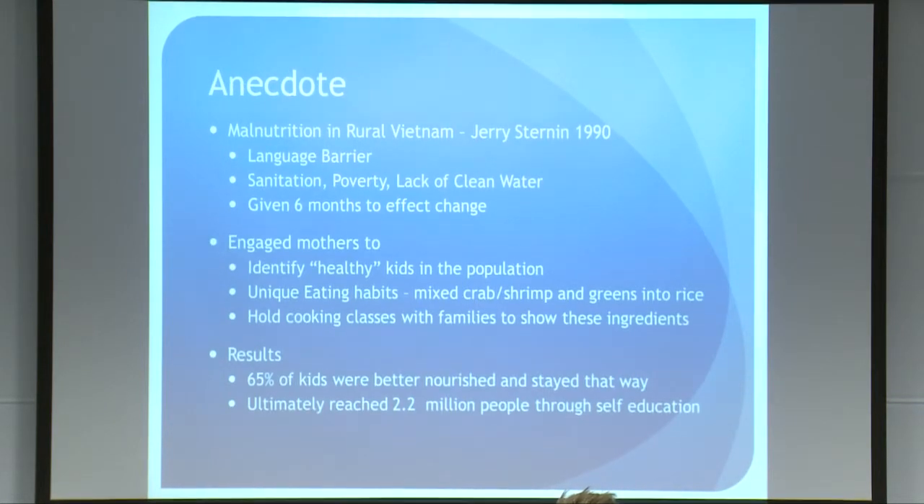I'm going to start with a little story — just bear with me for a moment. It's about a man who went to Vietnam in 1990 to address malnutrition in the rural areas. His name was Jerry Sternin, and when he got there he had six months to do his work. There were sanitation problems, poverty, lack of clean water, and he had a language barrier — he didn't speak the language at all.